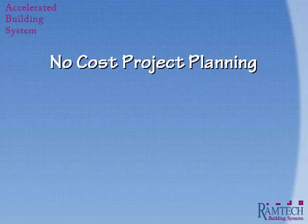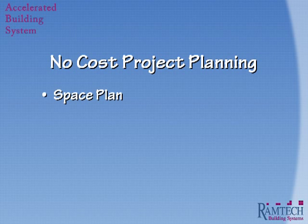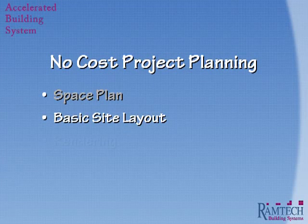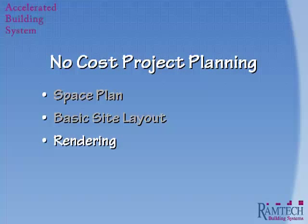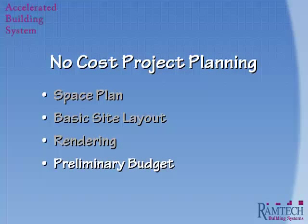Our no-cost project planning starts with our own in-house engineering personnel. This provides, at no charge to you, four distinct benefits. First, we supply you with a space plan that takes into consideration your requirements. Once we develop a space plan, we can then generate a basic site layout with the location of the new building. We will then provide you with a three-dimensional color rendering of the proposed exterior look for the project, and finally, a preliminary budget built around your needs and cost considerations.